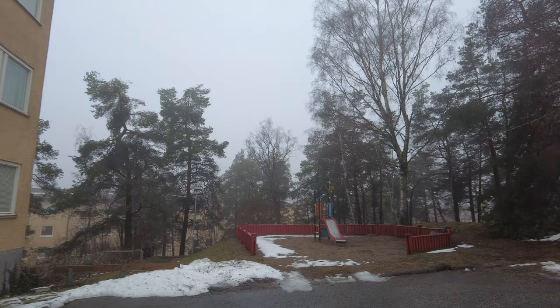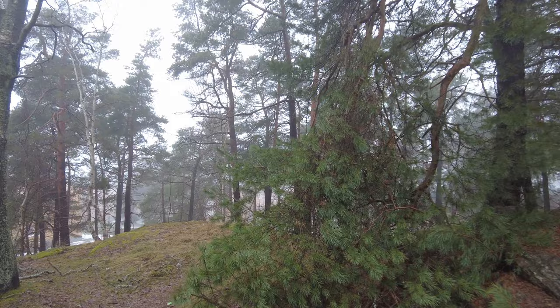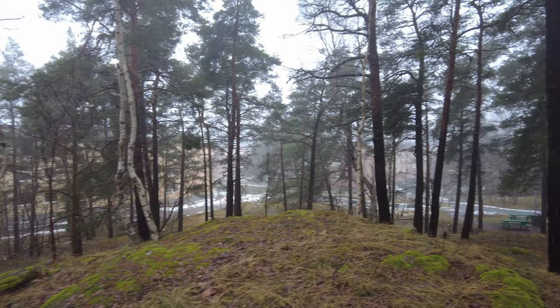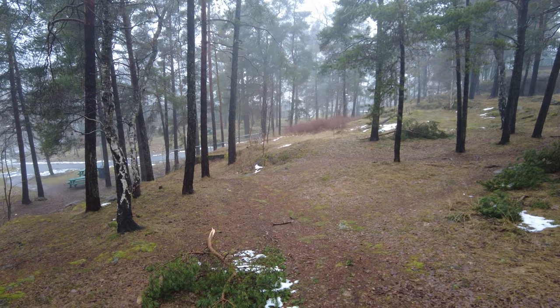I'm so confused about this place — what is it, where am I? This is hilarious. Now I'm going into the woods — I just ended up on a hill in the wooded suburbs of Stockholm. This is funny. The only thing missing is a squirrel — that really would top this video.